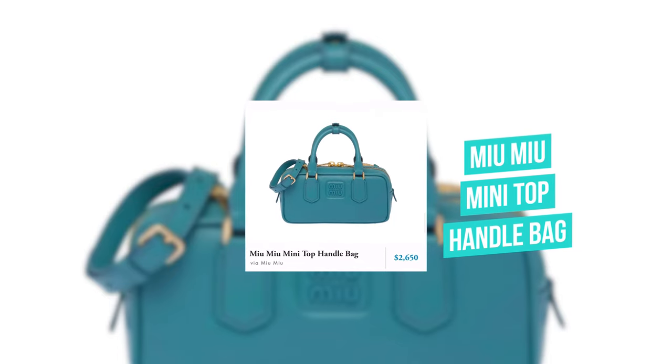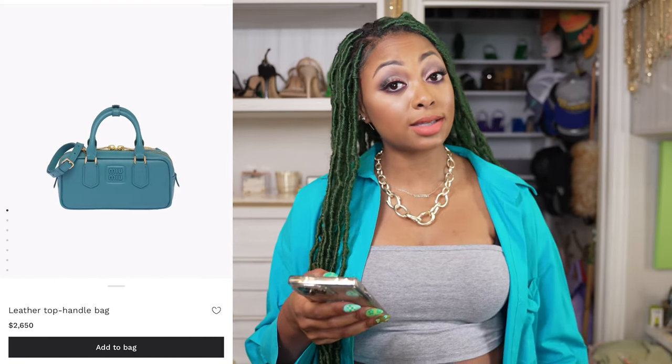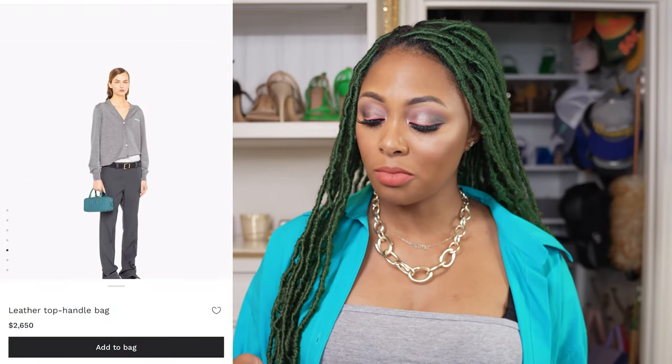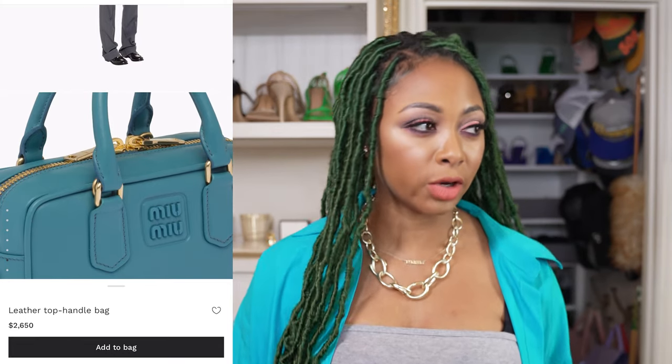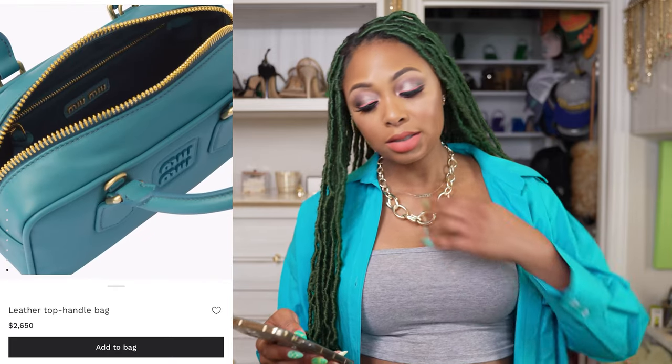Next, we have a bag from Miu Miu — it's the mini top handle bag, retailing for $2,650. This is way too boxy and rectangular for me. I love structured bags, but not this type of structure — it looks a little too masculine. I typically like masculine-ish things like masculine fragrances and oversized things. But this ain't it — it's not for me. No.